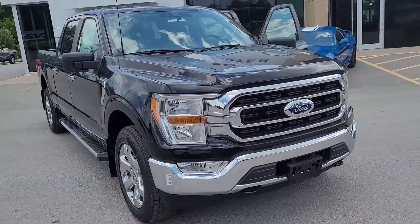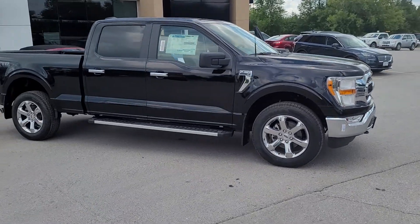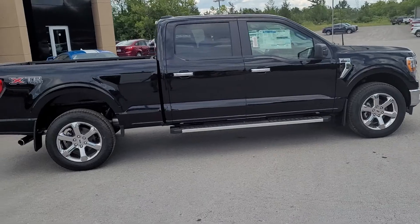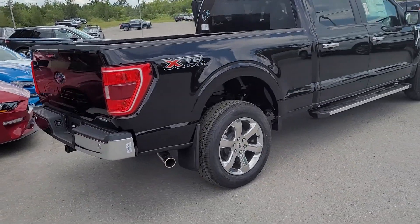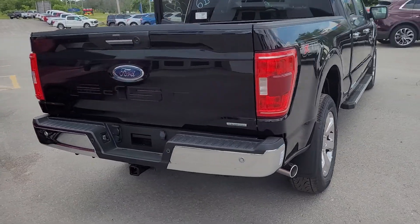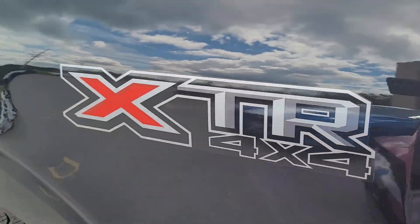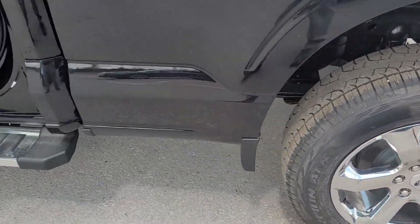2022 F-150 XLT with the XTR chrome package, 20-inch alloys. It's got a six-and-a-half-foot bed, backup sensors, and a tow package. XTR gives you the chrome package with beefy tires on 20-inch chrome alloys.